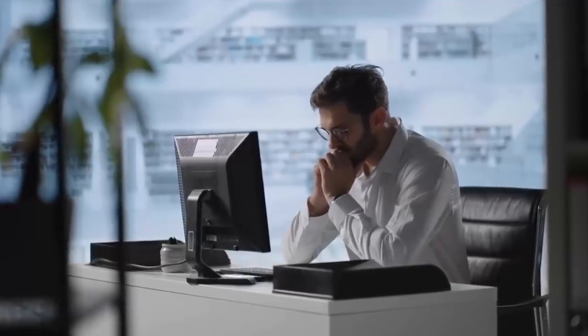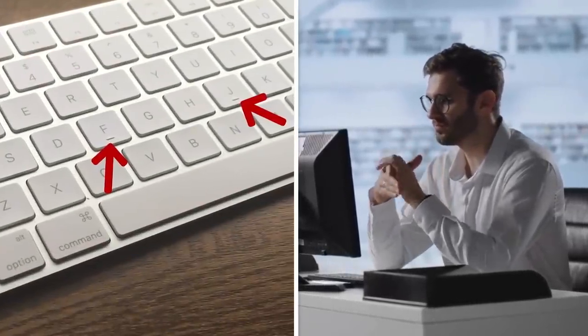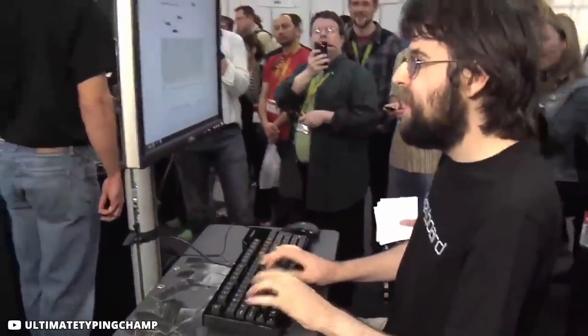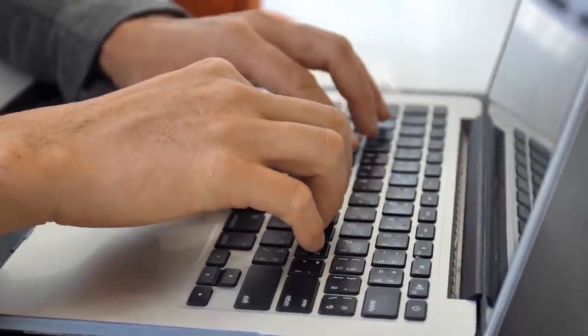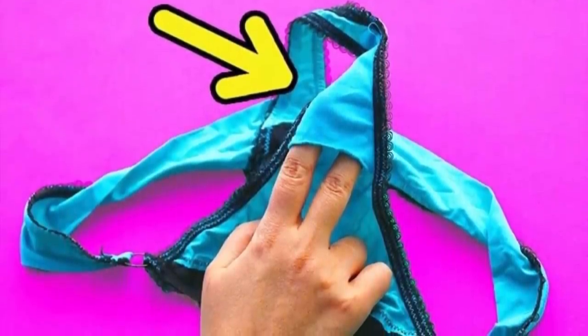Certain people might have been puzzled by the little grooves or bumps found on the F and J keys on a computer keyboard. Professional typists are trained to work without looking at the keyboard, so instead of looking, they feel the bumps on the F and J keys which helps them reset their index fingers to the correct position.